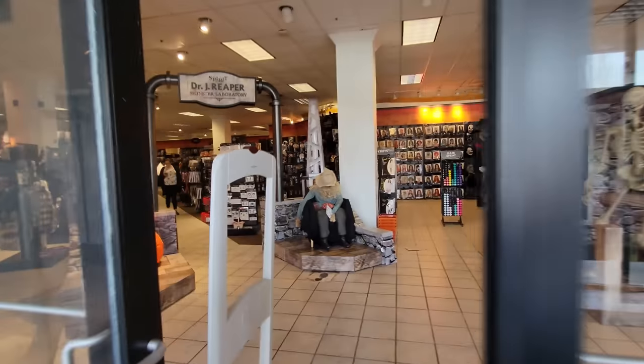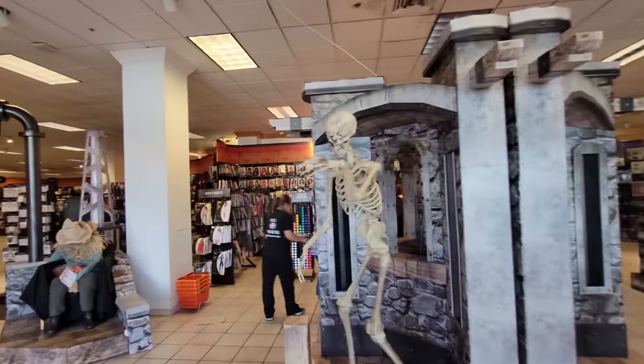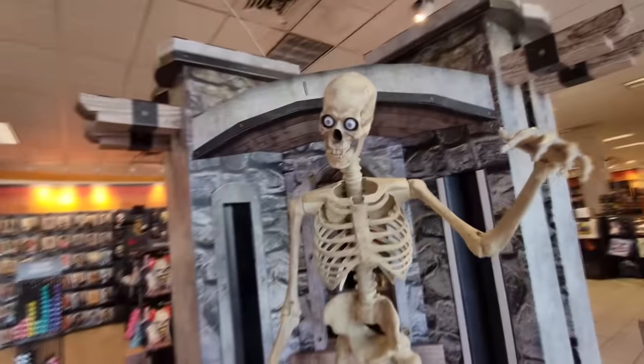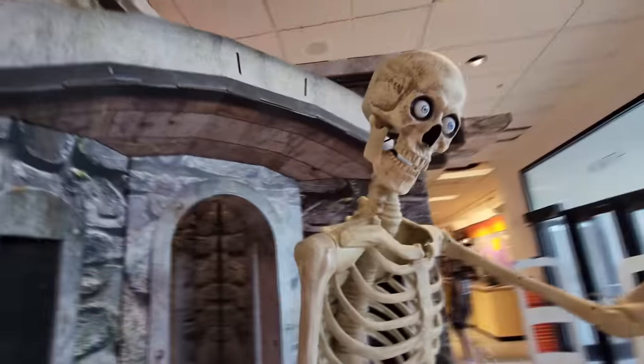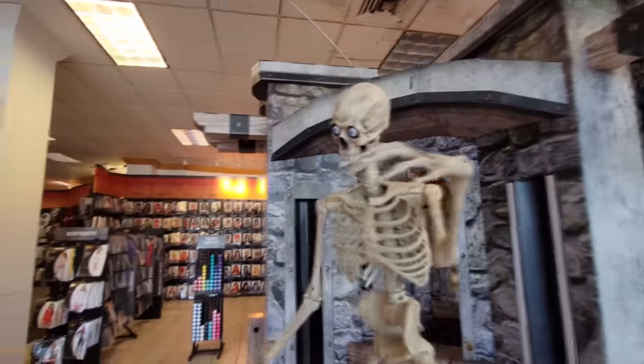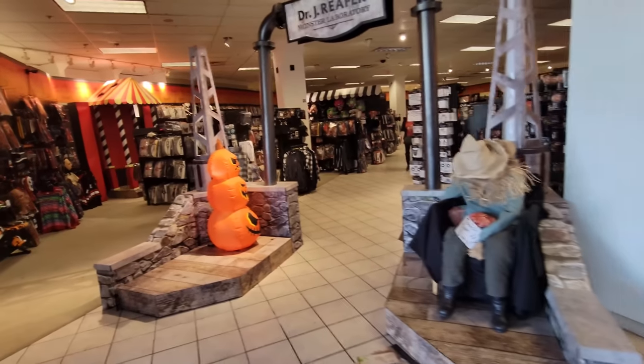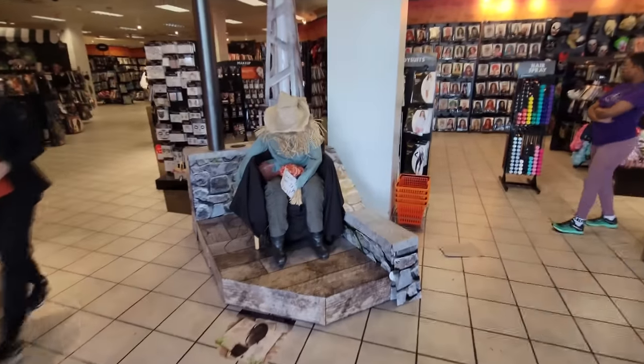Wow, this looks like another absolutely enormous store guys. How cool is this? This one's a little bit busier than the last one we were in. It's a little bit louder, so it's not so spooky. But we do have Mr. Grimm up here and it appears that his head is maybe broken - it looks like it's cocked to the side or something. Did some idiot punch you?